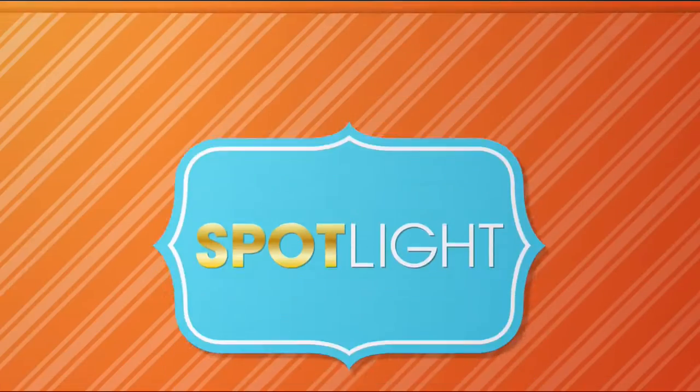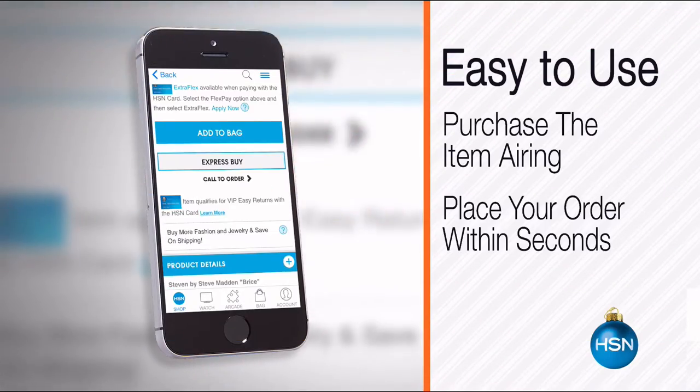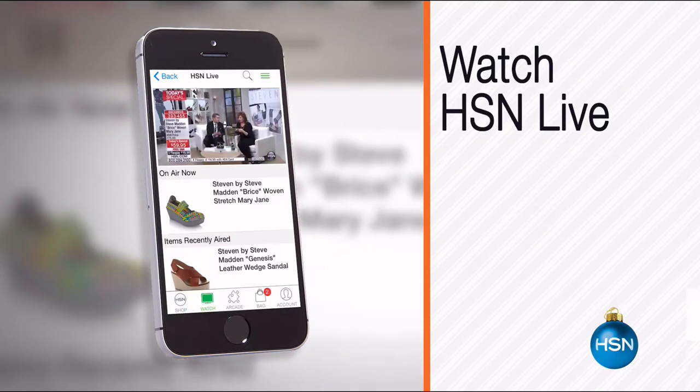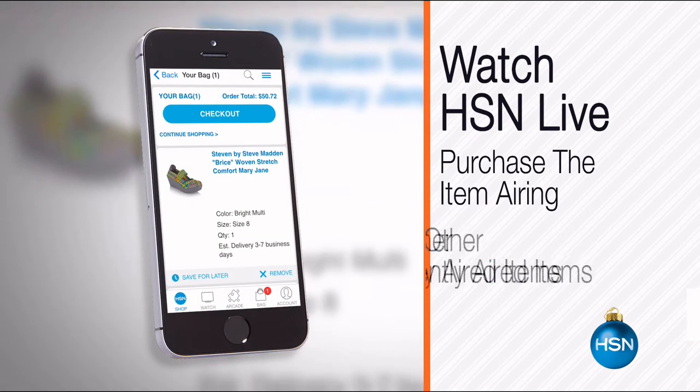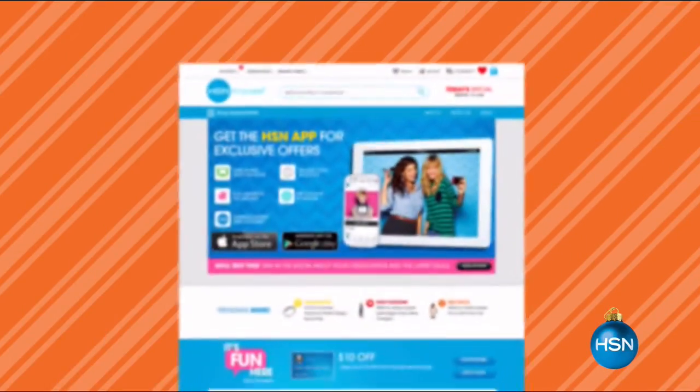The HSN mobile app is convenient and easy to use for all of your HSN shopping needs. It's easy to find the item you want and place your order within seconds, read product descriptions and reviews, or watch a live feed of HSN. Just go to hsn.com and search 'app' to download now.